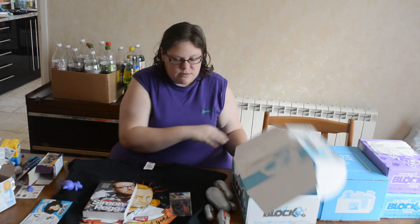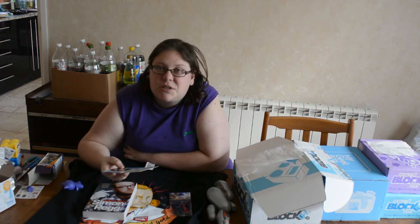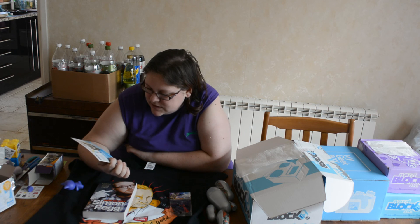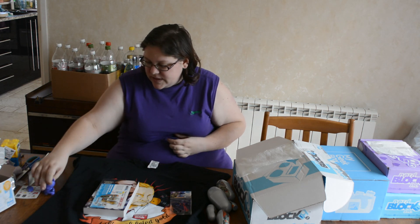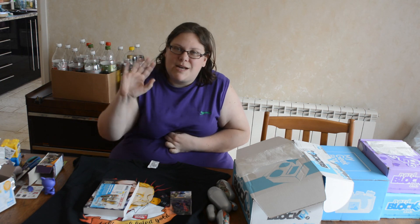That's all that was in there. We didn't lose anything due to it being damaged, so that's good as well. Sorry I forgot to press record — silly me. Oh well, that's life. I shall see you later. Thank you for watching. Bye bye!